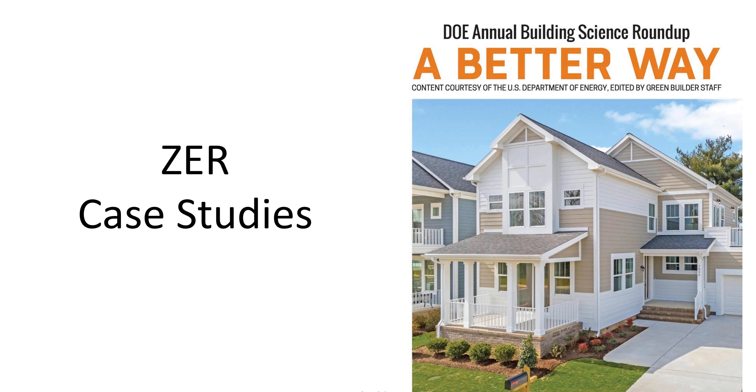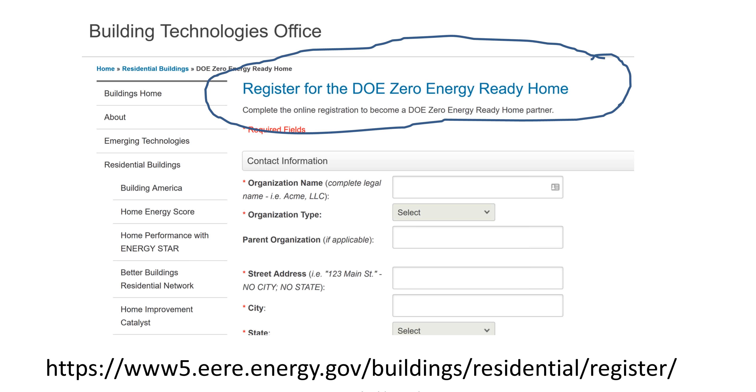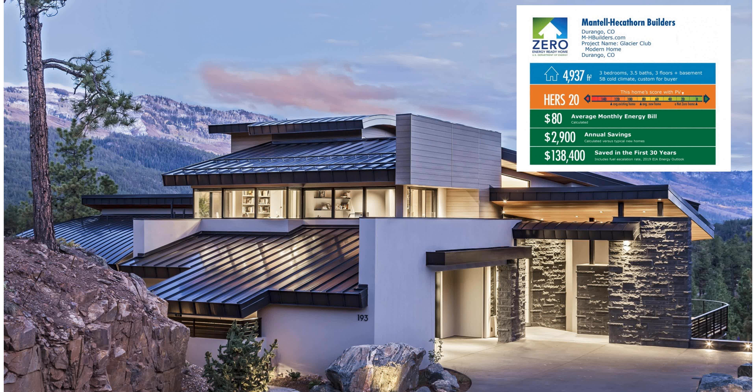Let's talk about some case studies. If you want a certification you could brag about for a zero energy house you've already built, look at the DOE's Zero Energy Ready Home page — register your house. It gives you something you can use as a marketing pitch with future clients. This first case study is a ZER home with a HERS rating of 20, an average monthly energy bill of $80, and it's almost a 5,000 square foot house in Durango, Colorado.